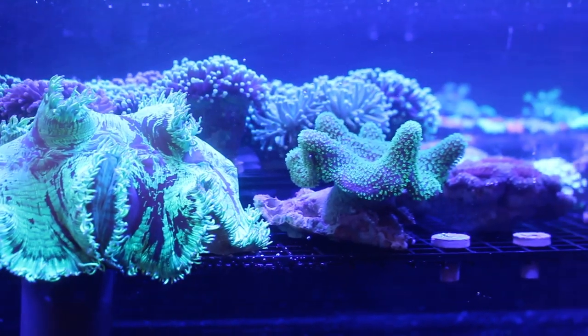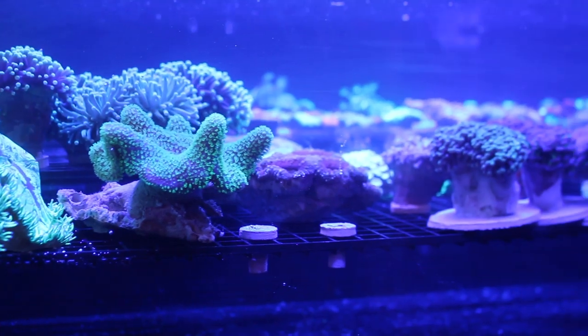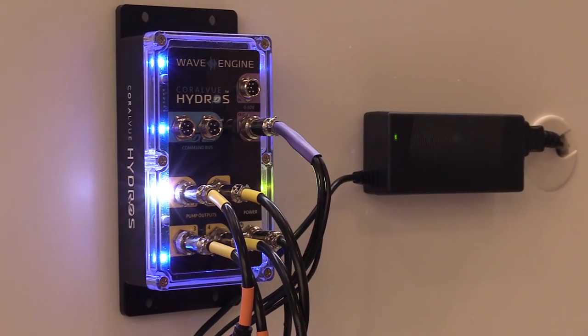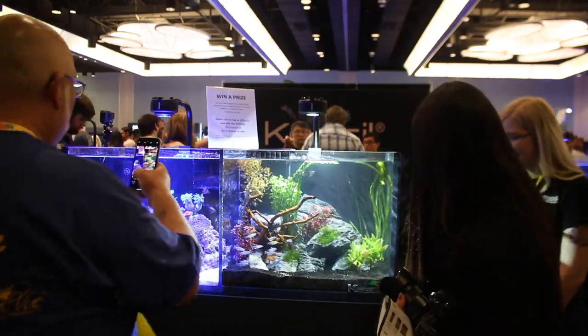This year we want to highlight some of our favorite coral vendors at the show and the newest products that caught our eye. But first, here's what the Reefapalooza experience looks like.